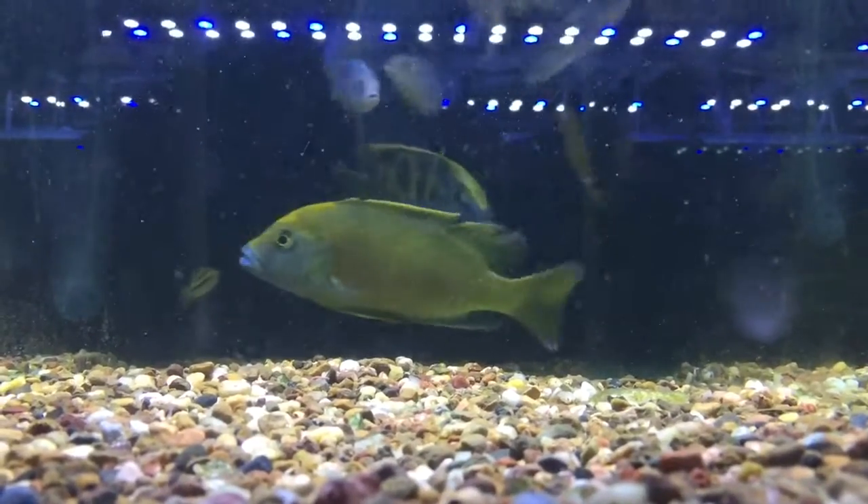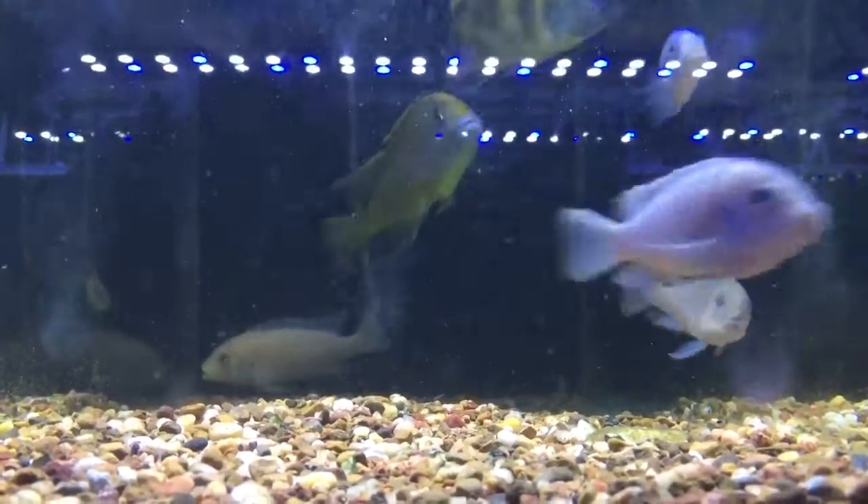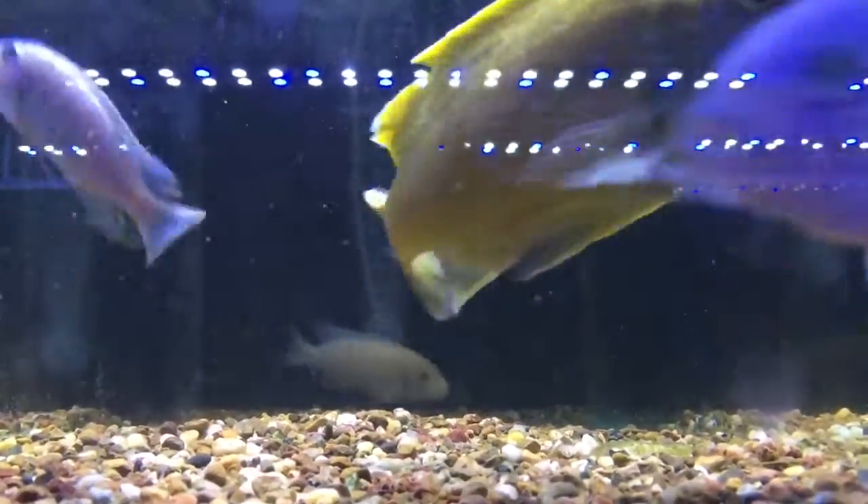That's a breeding behavior, not a fighting behavior.